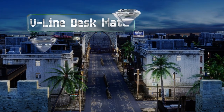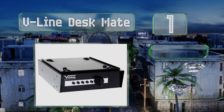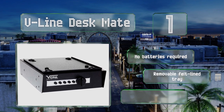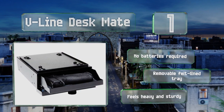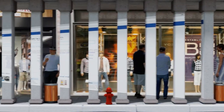Coming in at number one on our list, although the V-Line Desk Mate comes with a mounting bracket for affixing it to the underside of a desk or shelf, it can be released and moved so it isn't permanently tethered to one location. Because it's a combination lock model, there's no key to lose and no batteries are required. It's equipped with a removable felt-lined tray and feels heavy and sturdy.